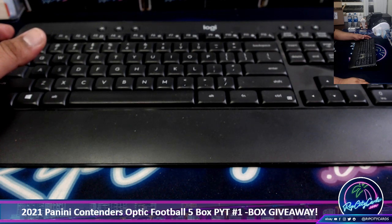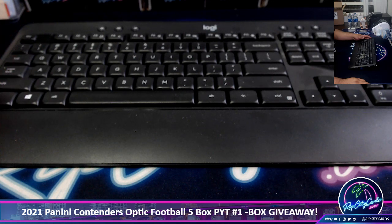Every $69 you spent in Contenders Optic Breaks, you get an entry to win a Hobby Football Box. We got Limited Football, Donruss Football, and Bowman University Football.